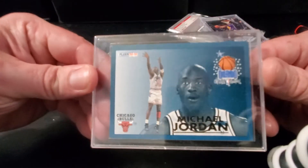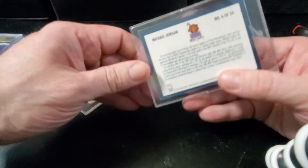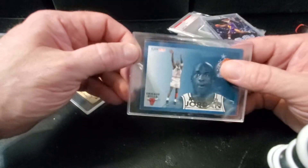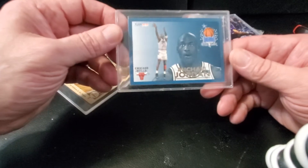Pretty cool 1993 Jordan out of Fleer blue border. These go for decent money online raw — they can go anywhere around 50 or 60 bucks. This one's got a little bit of whitening on the corners, so I probably would not send it to be graded, but still a cool card.